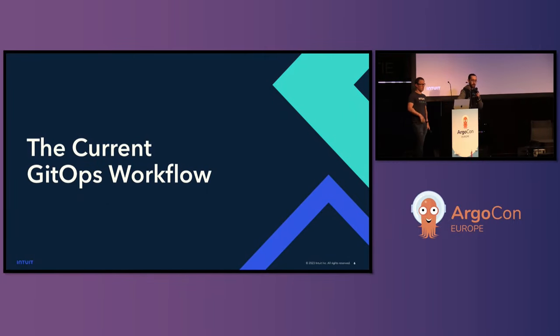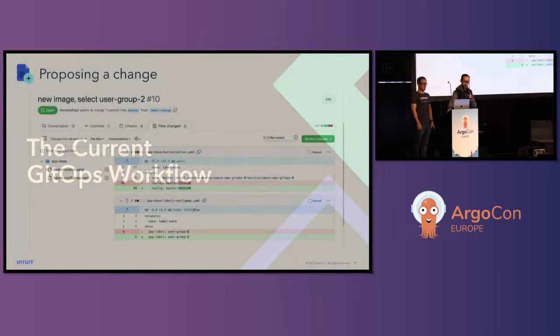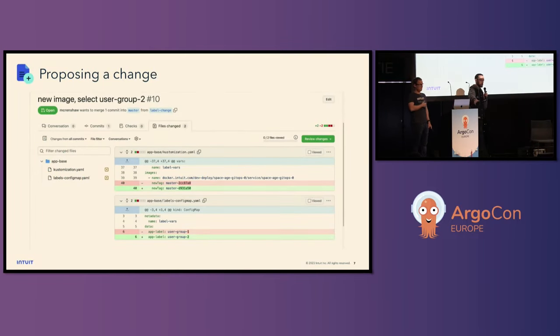We're going to start by talking about how GitOps works today. Intuit does a massive number of deployments using GitOps. We're going to walk you through what a day in the life of an Intuit developer is using our GitOps system, and highlight pain points that we think a lot of people in this room are going to resonate with. Starting with proposing a change — it looks like this. In our GitHub Enterprise, suppose I'm a new Intuit developer and my first task is to make a change to an application, make a change to some configuration for that app, and deploy it. I've made my changes to the app code. I've created a new image tag and pushed it.